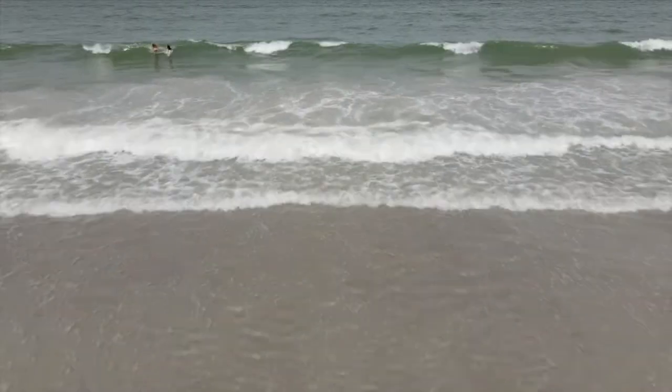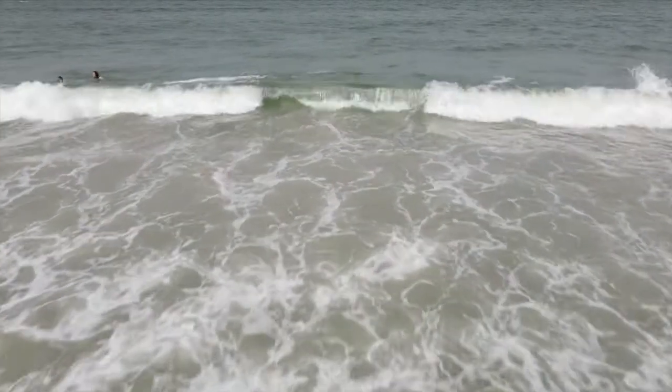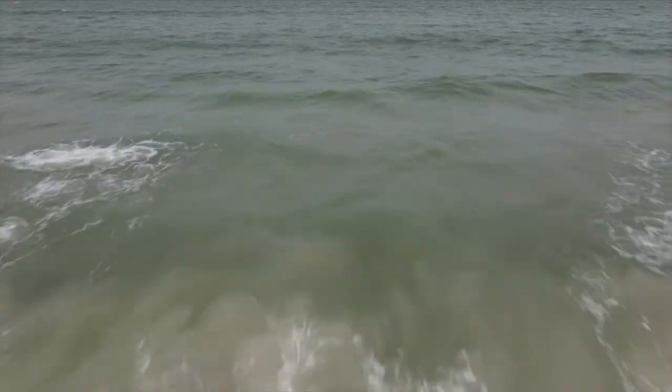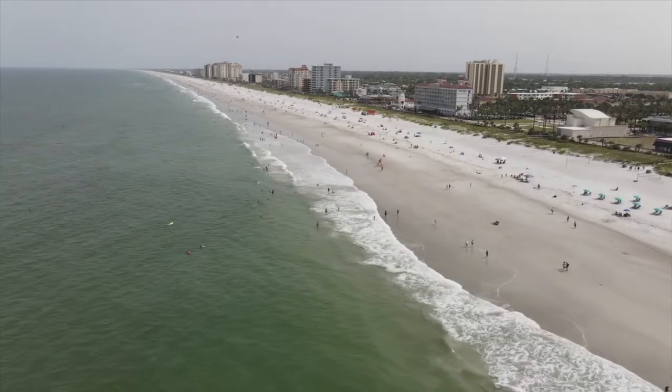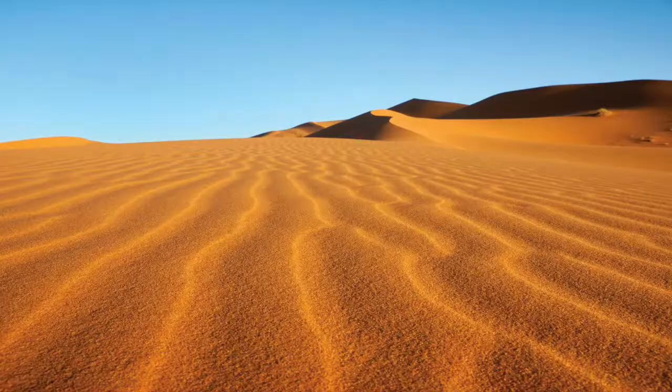In fact, most beaches across the Caribbean, including much of the Bahamas, have been built up from Saharan dust. It also helps fertilize the Amazon when that dust blows across, so there are a lot of beneficial factors that come from this.